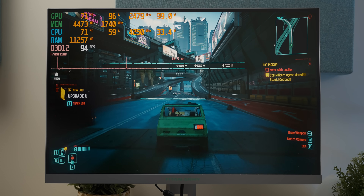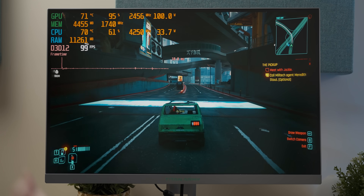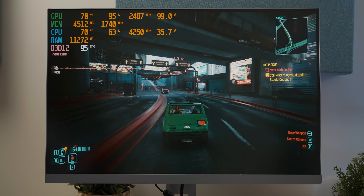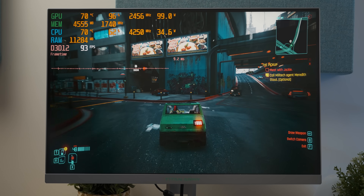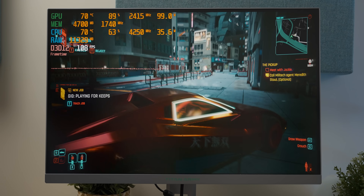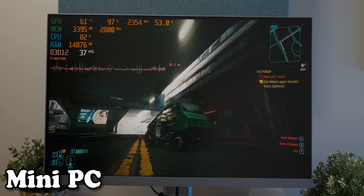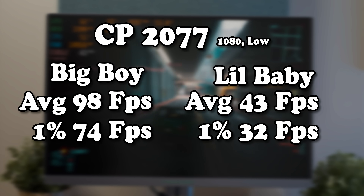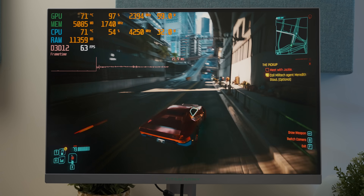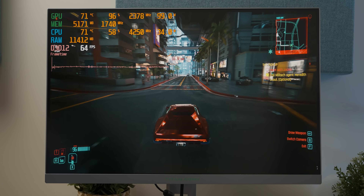At 1080p low settings the RX 6600 is not fazed by Cyberpunk at all — this gives us a lot of performance headroom to crank up the settings, because Cyberpunk doesn't look great at low settings. But we don't have to play at low settings with this system. It's with these modern visually demanding games where the mini PC really starts drowning, needing lifelines like FidelityFX to get anywhere near playable results. In fact, the gaming system gives us a higher frame rate at 1080p high than the mini PC on low settings.